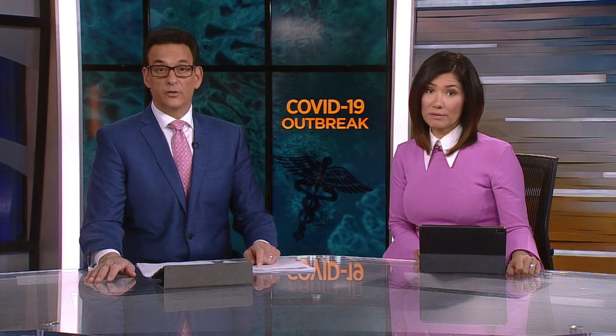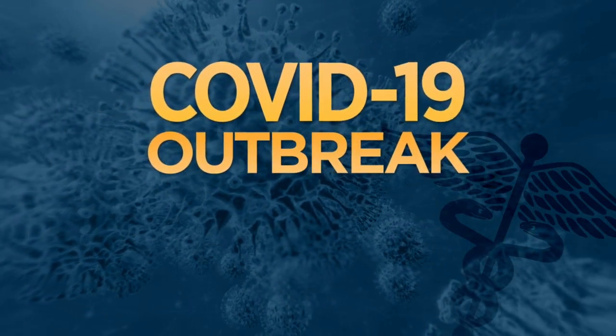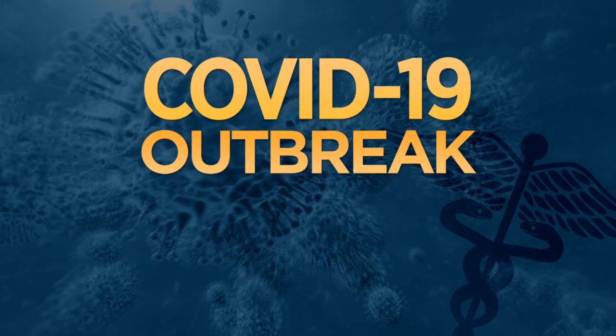Minnesota hospitals and clinics continue to find new creative ways to protect health care workers and patients. They're also trying to preserve scarce supplies of personal protective equipment. Allina Health is now taking a virtual approach to limit exposure to COVID-19. John Laurenson shows us how it works.